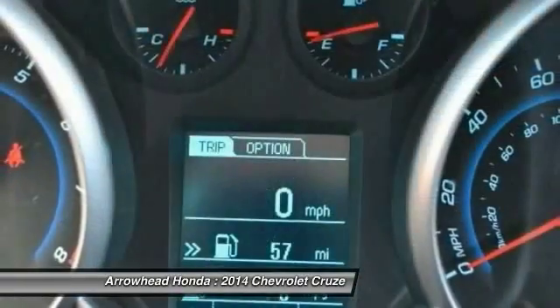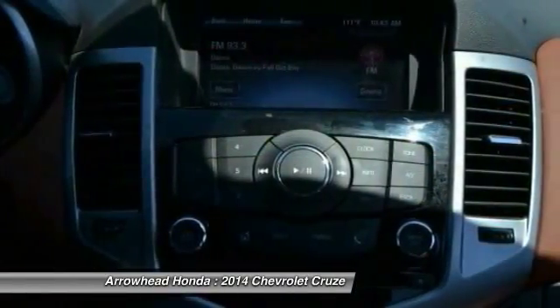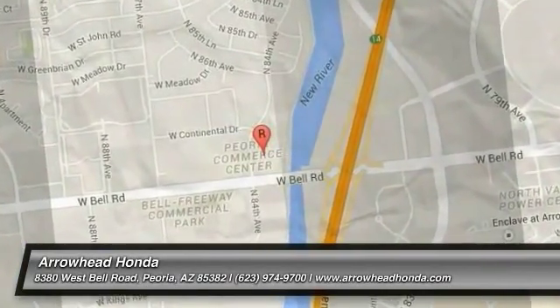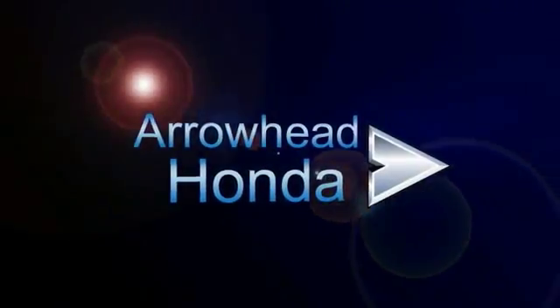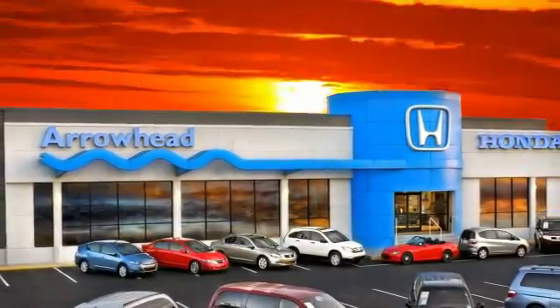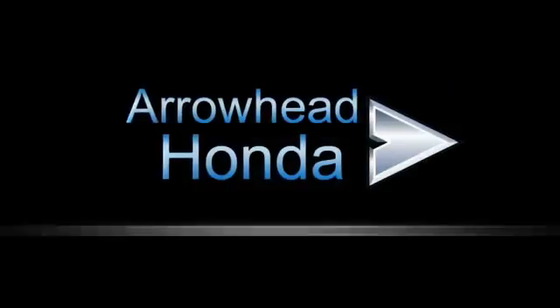Searching for a dependable vehicle that looks great too? You've found it. So stop in today. Commitment to customer care at Arrowhead Honda doesn't stop with your vehicle purchase. Our Honda service department is staffed with factory trained technicians ready to perform everything from regular maintenance to expert repairs. Give Arrowhead Honda a call today.